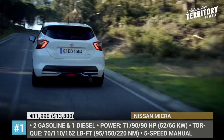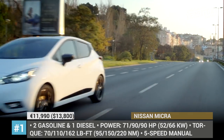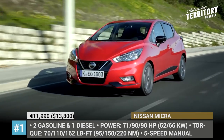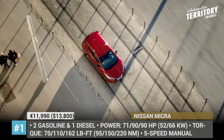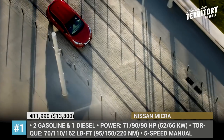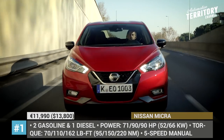In Europe, the 2019 Micra comes with three engine options, all mated to a five-speed manual and front-wheel drive. There are two gasoline engines — a 1.0-liter and a 0.9-liter three-cylinders producing 71 and 90 hp — and one 1.5-liter four-cylinder diesel that makes 90 hp and 162 lb-ft of torque.